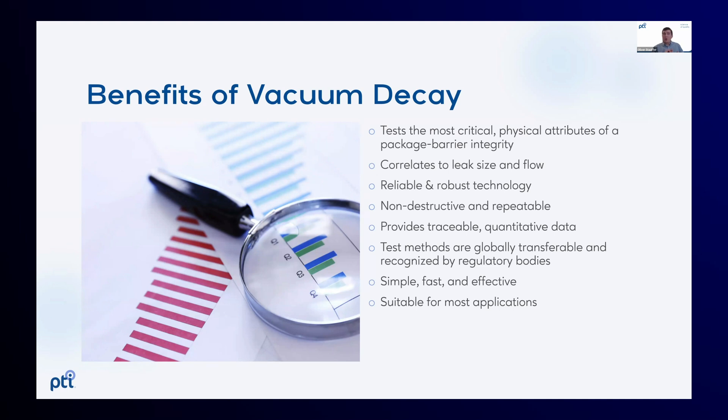What matters most are not visual defects but physical defects. Vacuum decay is actually detecting the most critical of those physical defects and measuring that specific characteristic — the ability to flow.